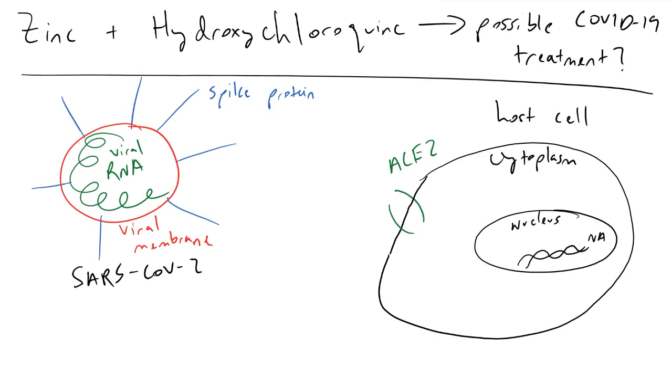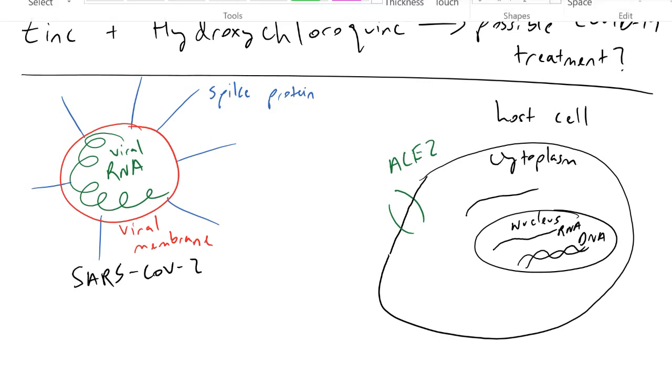Inside of your cells you have a nucleus, and in this nucleus you have DNA. DNA's job is to store the genetic material — the information to code for proteins that your cell needs to survive. What happens inside of your nucleus is this DNA is transcribed into RNA, which is single-stranded. This RNA will make its way out of the nucleus and into the cytoplasm, where ribosomes are going to jump onto the RNA and translate it into proteins. An example of a protein would be insulin, which is needed to maintain your blood sugar levels. This is what's going on inside of a normal uninfected host cell.